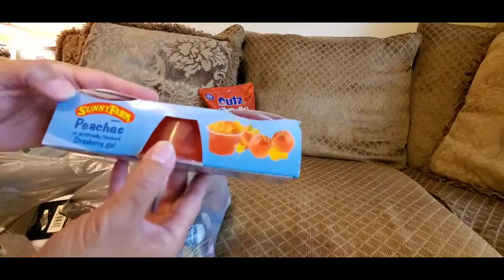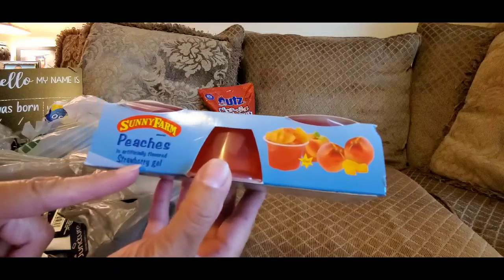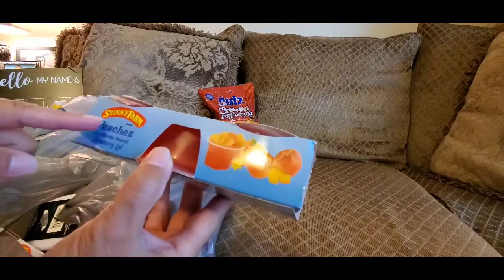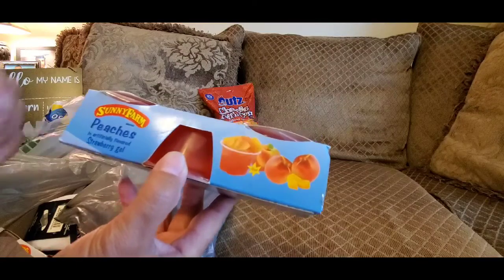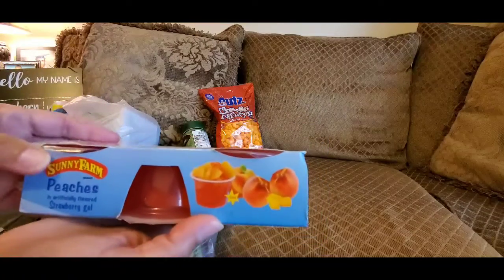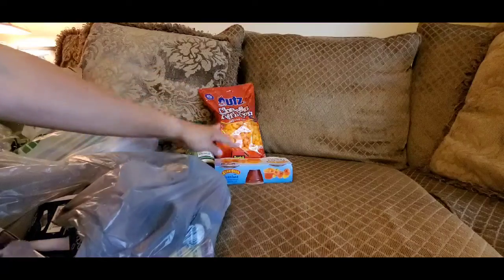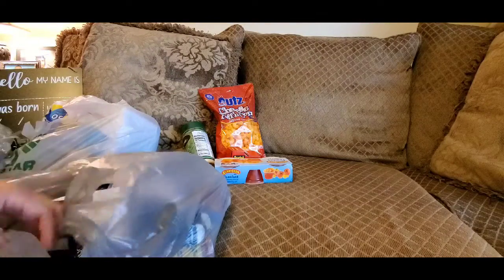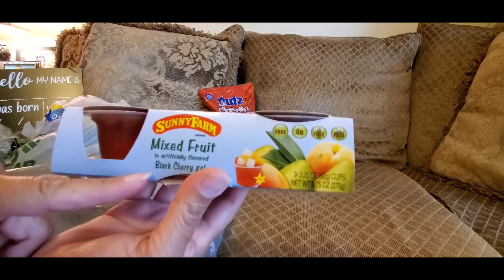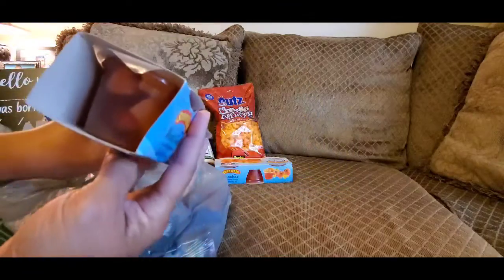I went ahead and picked up this — it's peach in strawberry Jell-O. You get three of these cups in here and it has the fruit inside — peaches in strawberry Jell-O. They're not a strong flavor, but they're good. Three packs for a dollar twenty-five — not bad, considering you get four for almost three dollars at Walmart. I also picked up the mixed fruit in black cherry gel — I do like that one.